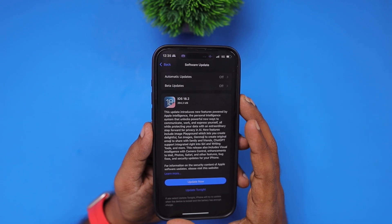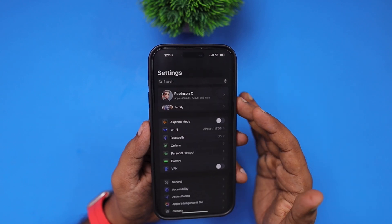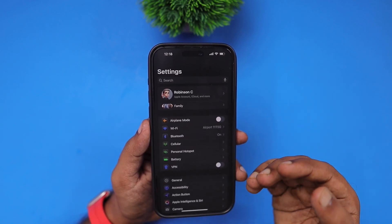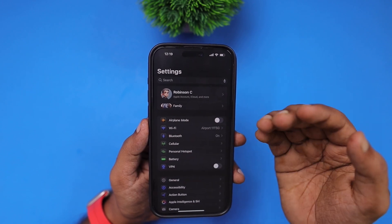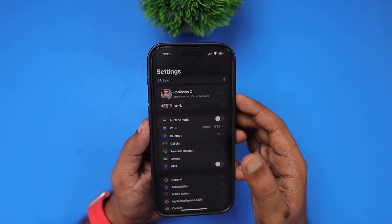When it comes to the Apple Intelligence features, the Siri voice response is not working properly for some users. When they summon Siri and ask any question, instead of providing a voice response it is just mute and you have to read all the conversation text.